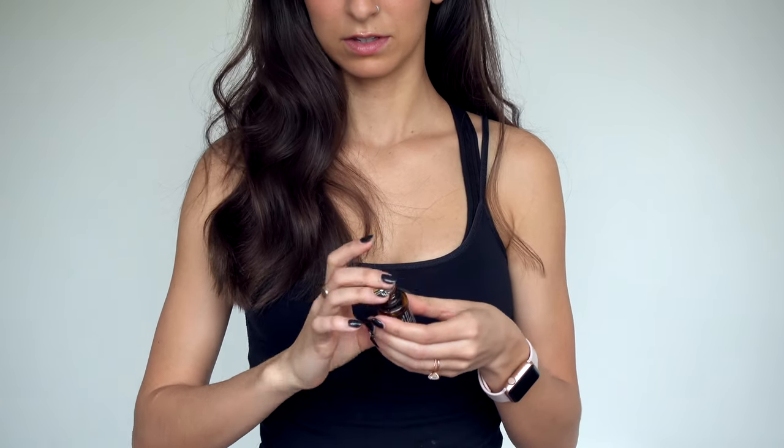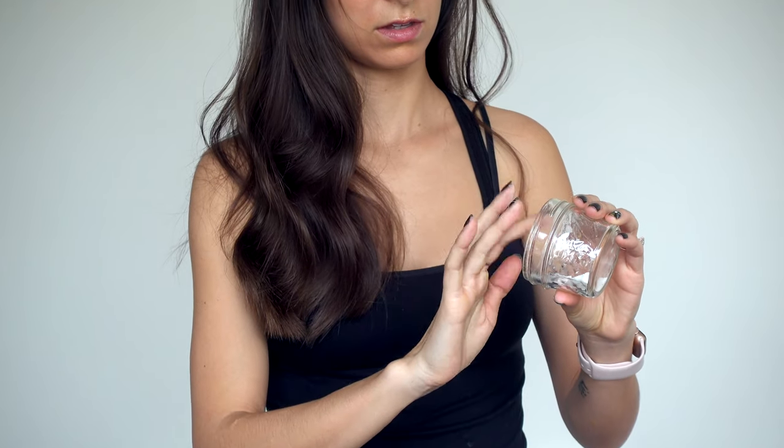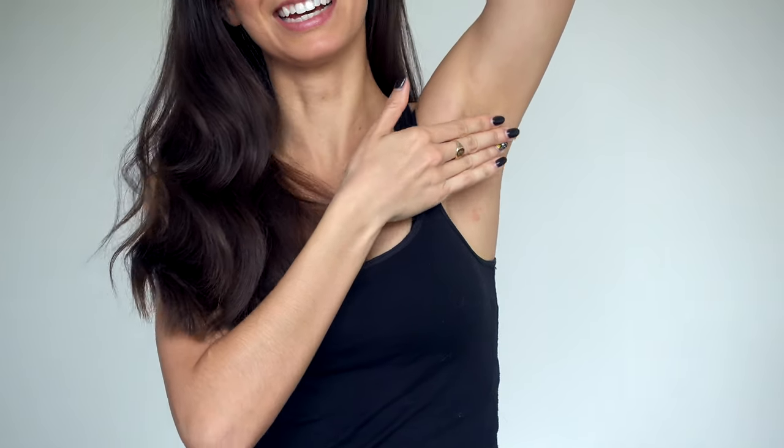Patchouli I use every day actually as deodorant. I either use jojoba oil and patchouli and just put some on my fingers and rub it in there, or I use baking soda and patchouli and dab it on. I love the way it smells — I feel like it's very me, which is why I named my dog Patchouli.